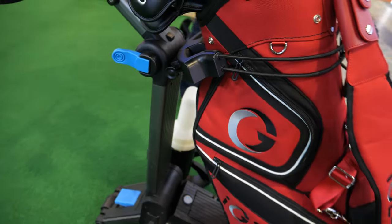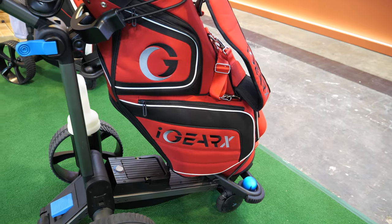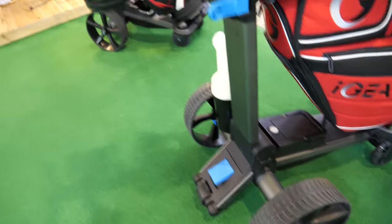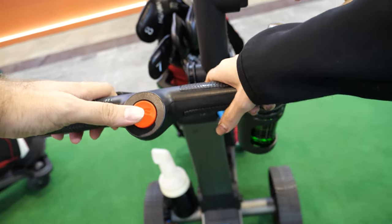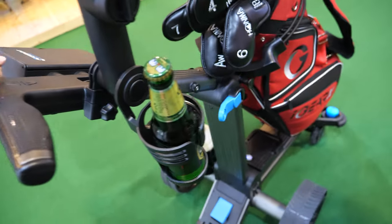The weight capacity is around 25 kilograms, so it should fit most golf bags. There's also a manual mode, and a power-assist mode where it accelerates as you go uphill and slows on the way down.